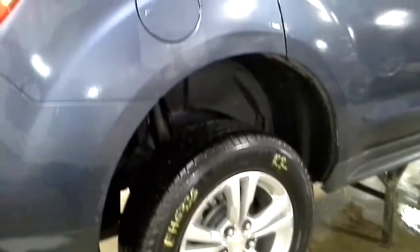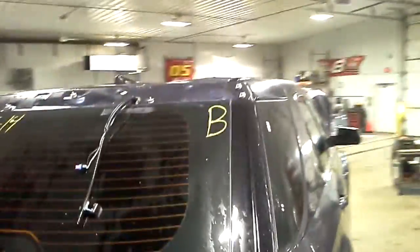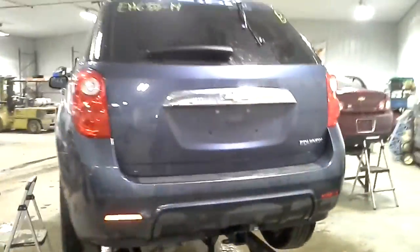Sort of a purplish blue, dent crease in the quarter, damage up top. There's the miles, black and gray interior. There's the front tire here.